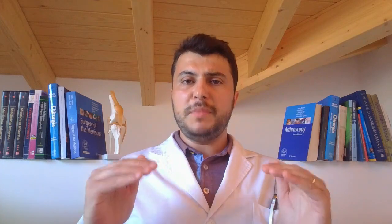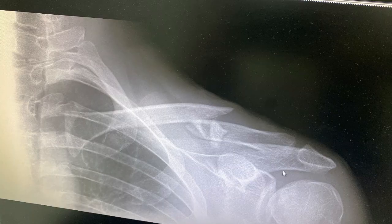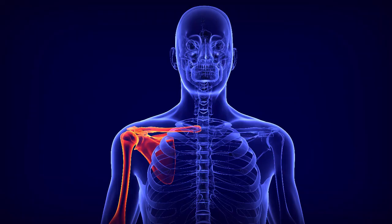In case of displacement, it may be an ad latus displacement with lateral movement of the fracture fragments, or a shortening fracture with longitudinal displacement causing shortening of the bony axis of the clavicle. Another type of displacement is an adduction angulation of the fragments, producing a curve that alters the biomechanics of the clavicle and, above all, of the acromioclavicular joint.